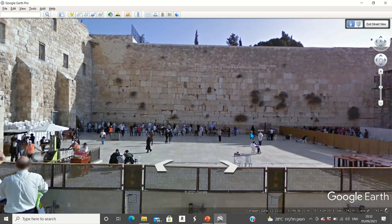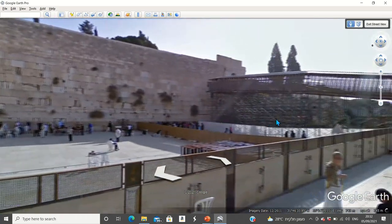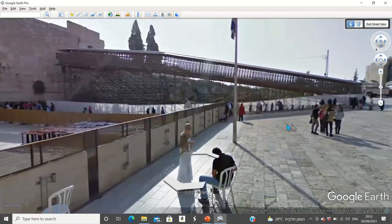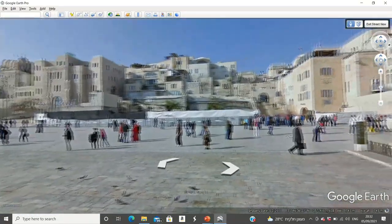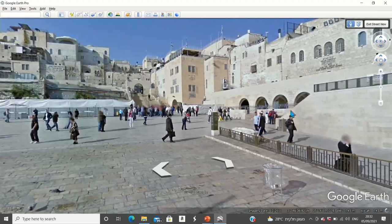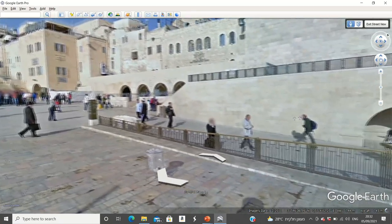We've landed at the Kotel Plaza. We can see the Western Wall. Let's twist a little bit from within the plaza. We'll get a view of the Jewish Quarter. And now we'll finish our 360 by taking a look at these arches that are on the side over here. That's where our tour of the Kotel Tunnels is going to begin in a few moments.